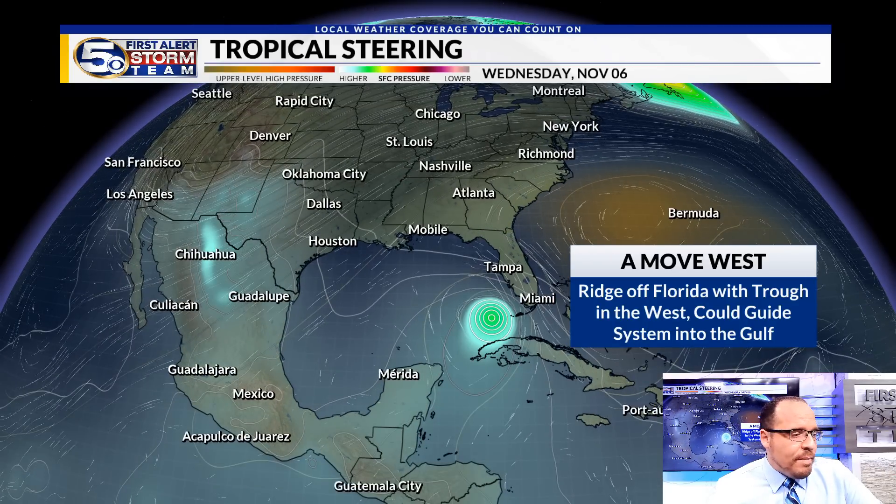Here's the upper-level pattern. I want you to note this orange area over Florida and the northern Bahamas — that is a strong ridge of high pressure. We also have a deepening trough across the western U.S. As the system moves forward, it becomes better organized. One model shows a strong jet stream ridge that could provide an avenue for this to move through the eastern Gulf of Mexico. Hurricane hunters will fly into this area in the Caribbean tomorrow, with upper-level flights to sample the environment ahead of this system in the next couple of days.